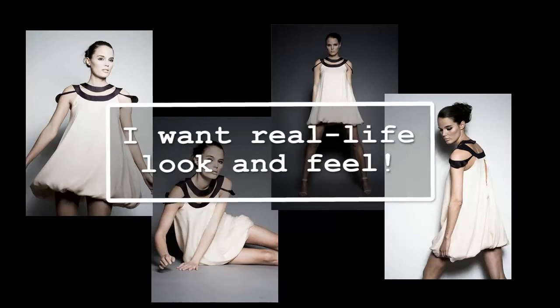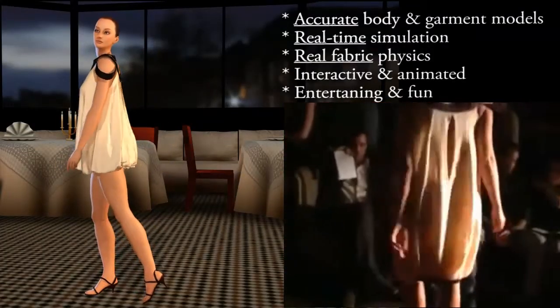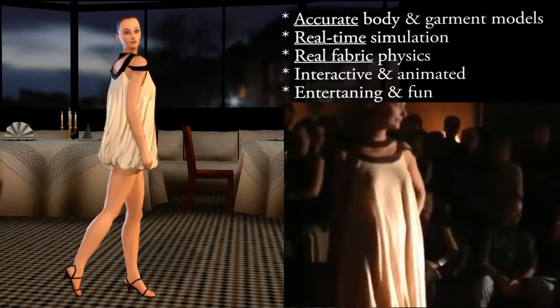This is a project for a Parisian boutique. On the right is their real-life runway show. As we're using accurate body and garment models, real-time cloth, and real fabric physics — with the dress being silk underneath and chiffon on top — the result is interactive and so addictive.